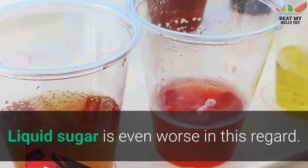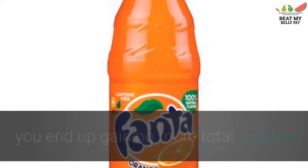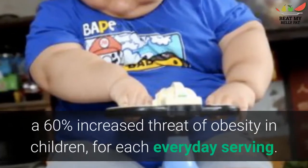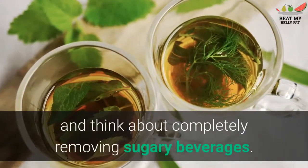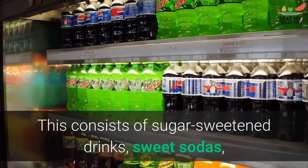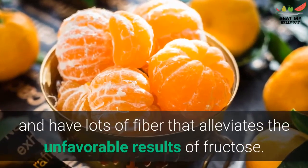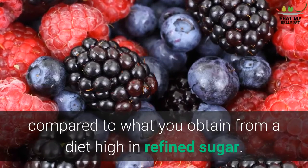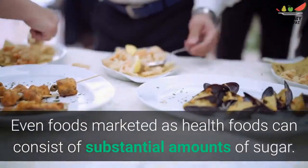Liquid sugar is even worse. Liquid calories don't get registered by the brain in the same way as solid calories, so when you consume sugar-sweetened beverages, you end up gaining more total calories. Research studies reveal that sugar-sweetened beverages are linked to a 60% increased risk of obesity in children for each daily serving. Make a decision to lessen sugar in your diet and consider completely eliminating sugary beverages — this includes sweet sodas, fruit juices, and high-sugar sports drinks. Note that whole fruit is healthy and has lots of fiber that alleviates the effects of fructose. You should start reading labels if you want to cut back on refined sugar, as even foods marketed as health foods can contain substantial amounts of sugar.